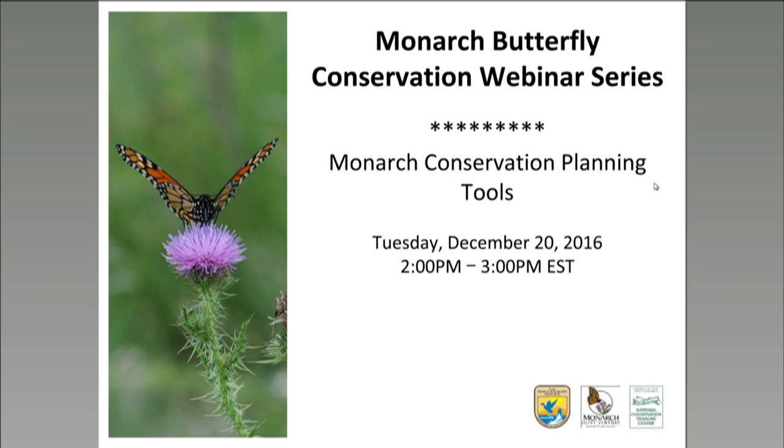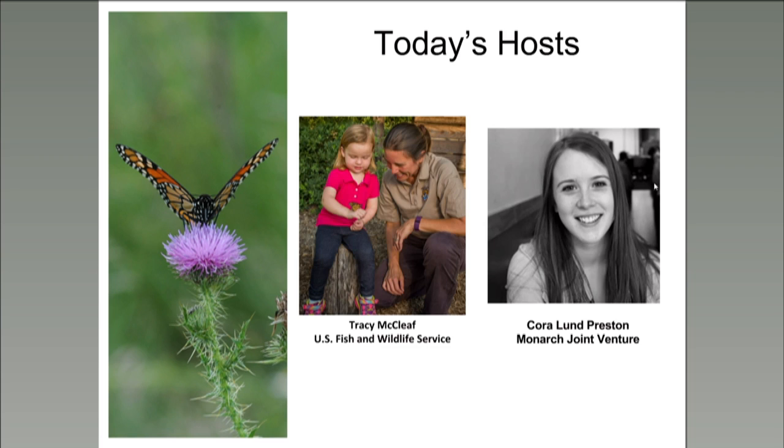Hello, everyone. Thanks for joining us for today's presentation on Monarch Conservation Planning Tools. I'm Tracy McLeath. I'm a biologist with the Fish and Wildlife Service at the National Conservation Training Center in West Virginia, and we really appreciate your interest in this webinar series. And now I'd like you to meet Cora Lund Preston. She's from Monarch Joint Venture, and she's going to introduce today's presenters.